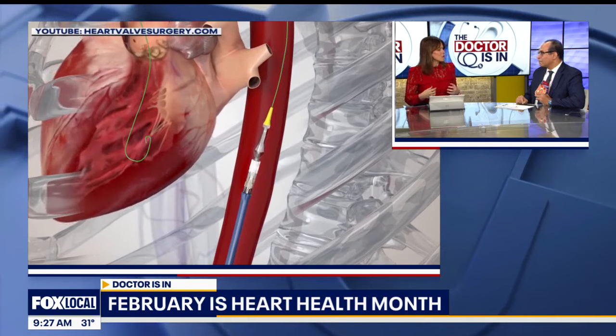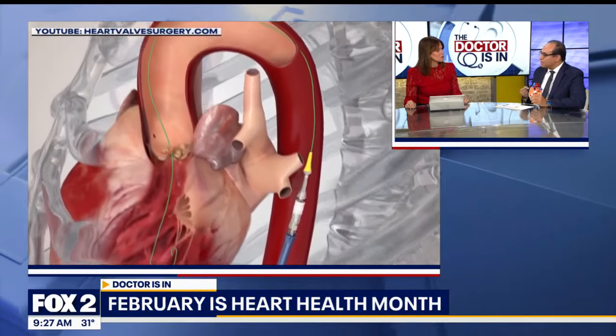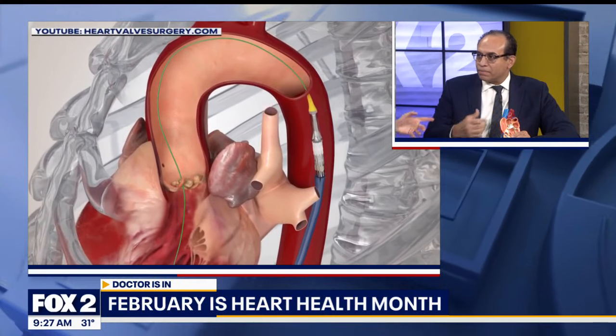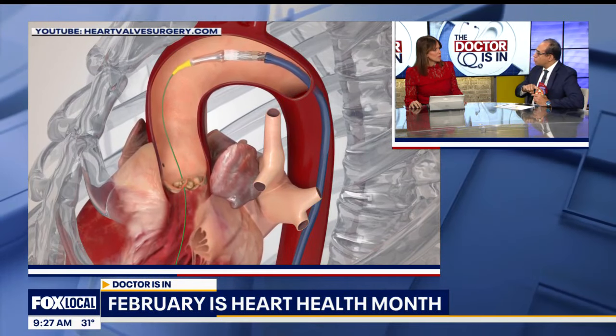It kind of gets like a jammed door — it doesn't open all the way. Why is that valve so critical to our cardiovascular system? Because it's the last valve coming out of the heart, so it controls how much blood your heart can actually eject.